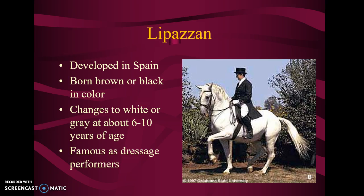The Lipizzan. These horses came from Spain. They're born brown or black in color, but about 6 to 10 years of age, their hair goes white. Dressage — it's not pronounced 'dressage,' it's dressage — is a type of performance where the horse's movements are exaggerated natural movements; they almost look like they're dancing. There's actually a touring group of Lipizzan stallions that travel to different areas. Several years ago they were at Western and put on a show — I didn't get to go, but it would have been neat to see.